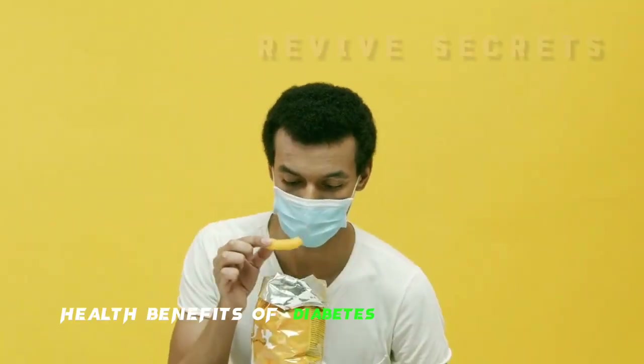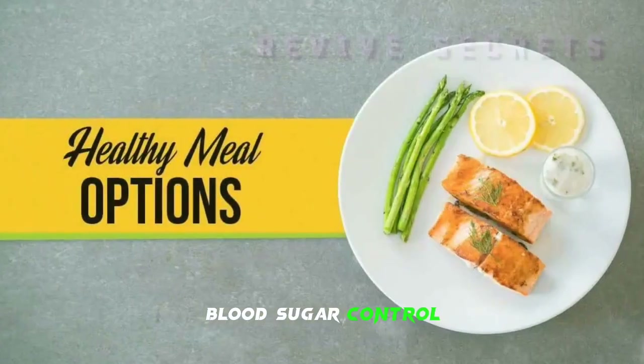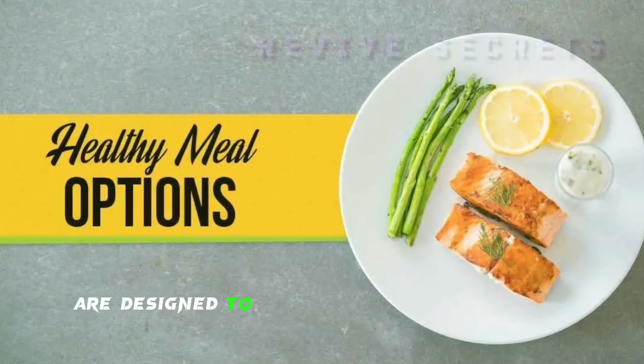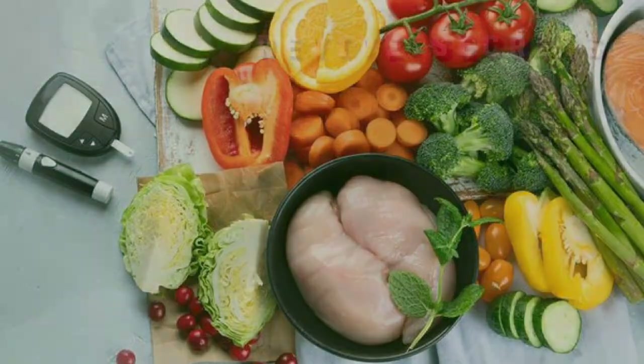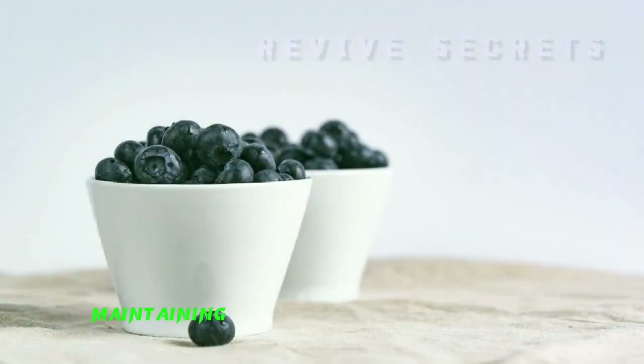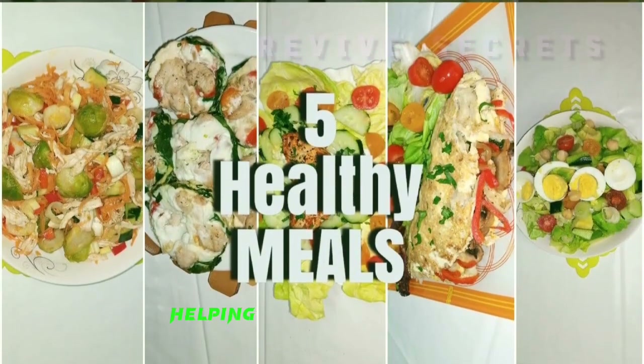Health Benefits of Diabetes-Friendly Dinners. Blood Sugar Control: these dinner options are designed to help regulate blood sugar levels, making them essential for diabetes management. Weight Management: maintaining a healthy weight is crucial for diabetes control, and these meals can aid in weight management, helping you stay on track.